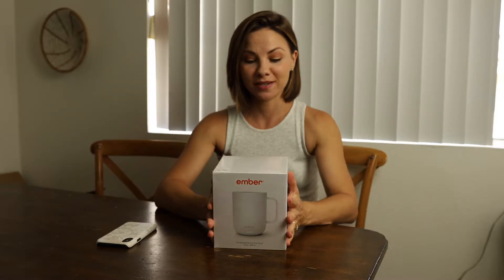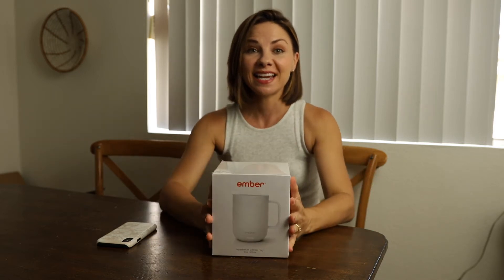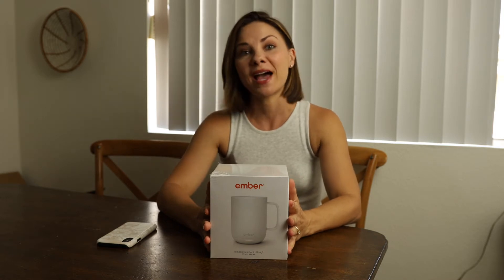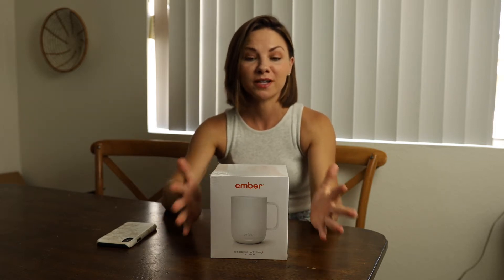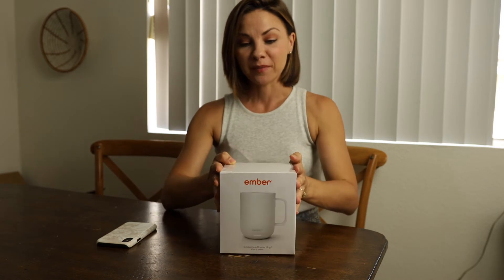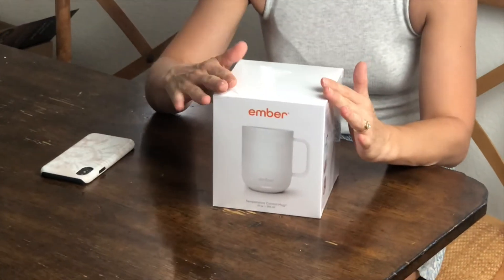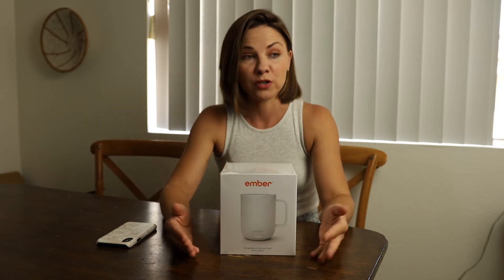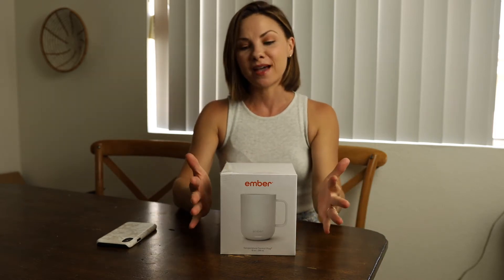We are so excited because the Ember Mug 2.0 is now out and available. Deaton and I both have the original Ember Mug at home and we use it every single day. The Ember Mug 2.0 is $99.95. I know that sounds really expensive, but if you use it every single day that's 27 cents a day — you're saving the planet, you're drinking wonderful coffee at home, so it's a great investment.